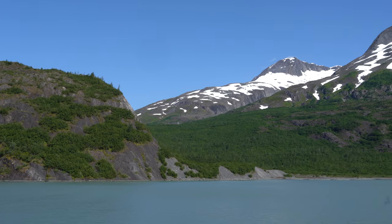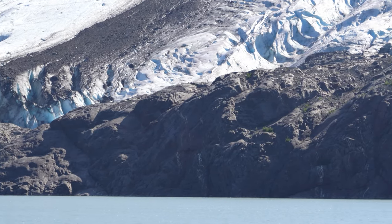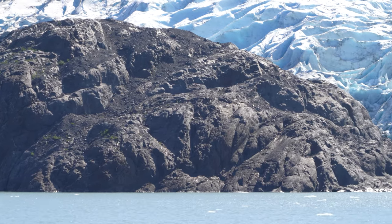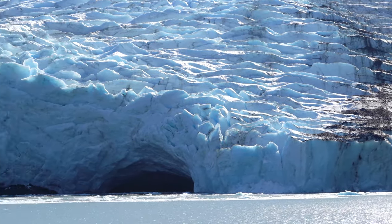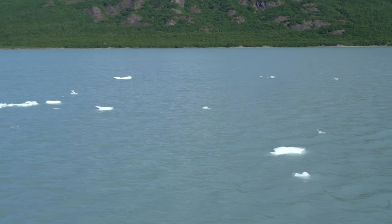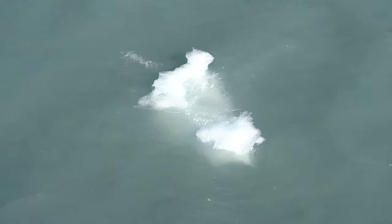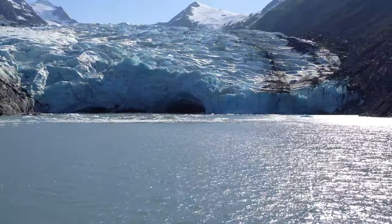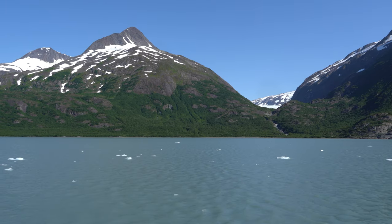And when you actually get to the glacier face, it is so much larger than I thought it was from the air. One of the many beautiful waterfalls. We hung out at the glacier face, hoping for some calving. No calving occurred while we were there, but there's clear evidence of calving all over the lake with all the little pieces of ice.